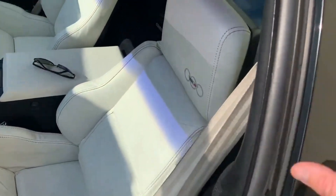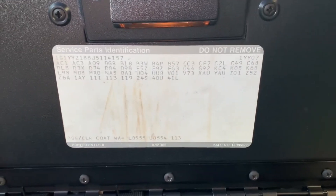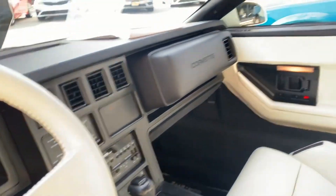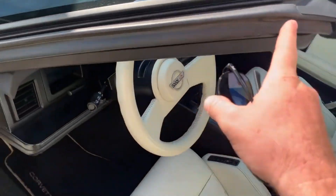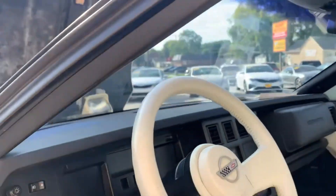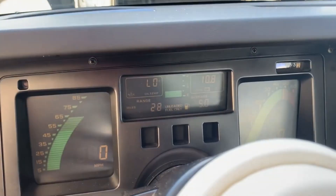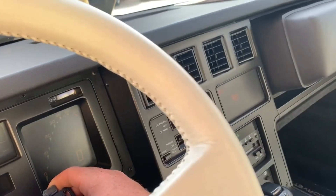Obviously it's got some age on it, but that is what it is. Look at the weather stripping on this thing — look at how fresh and clean this all looks. Like I said, 20,000 miles. Not bad at all.